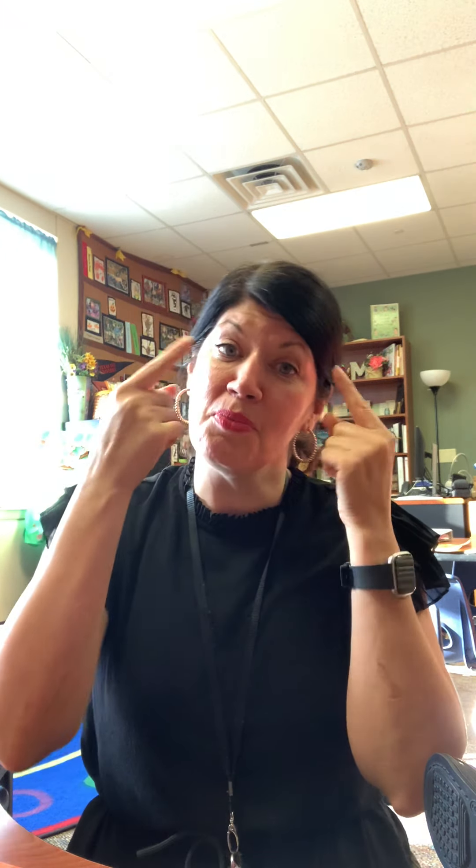Let's do our body check. I'll do mine. You do your body check and then we can find out how we're learning at circle time. Put your listening ears in. Put your looking eyes in. Put your brain in. We are ready to learn, learn, learn.